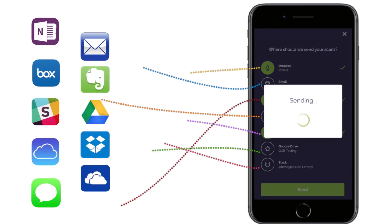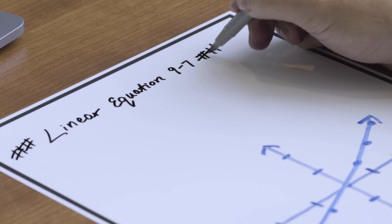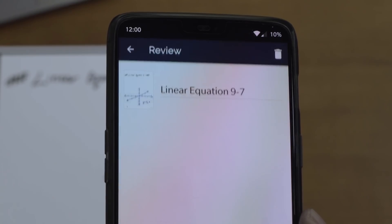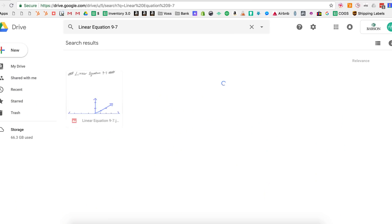Your notes will be more organized than ever before. To save you time, add a double hashtag to a written title to activate Smart Titles. Smart Titles uses optical character recognition to automatically transcribe your written title for better organization.